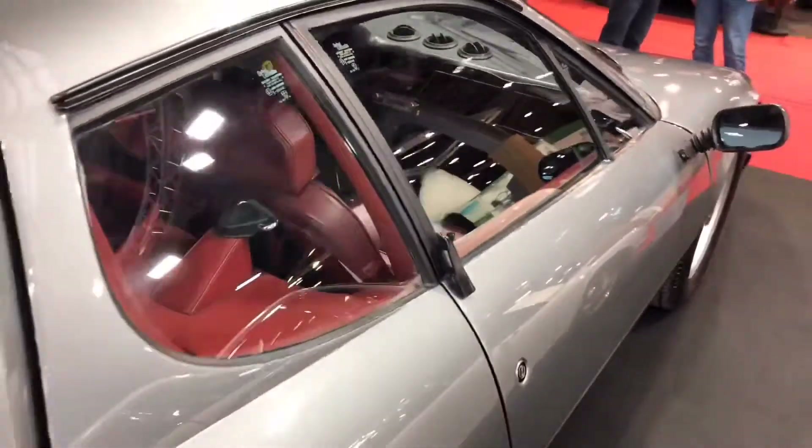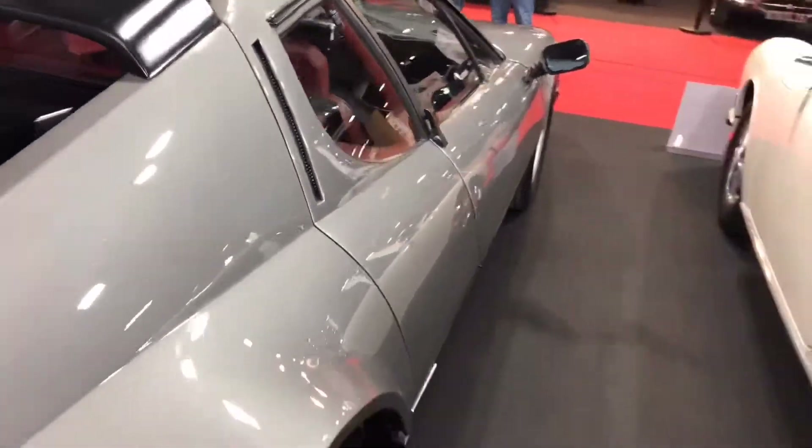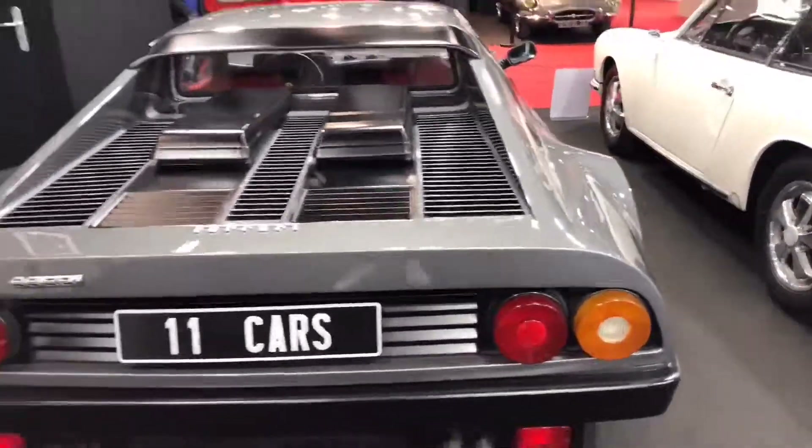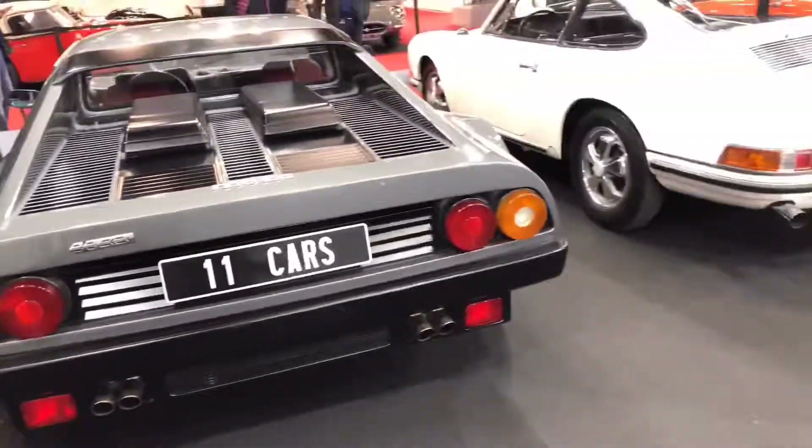Ferrari 1978 — wow! The interior is red, cherry red. The window is up so I wasn't able to get into the interior, but I tried my best to show you the exterior. Wow, this car looks powerful.